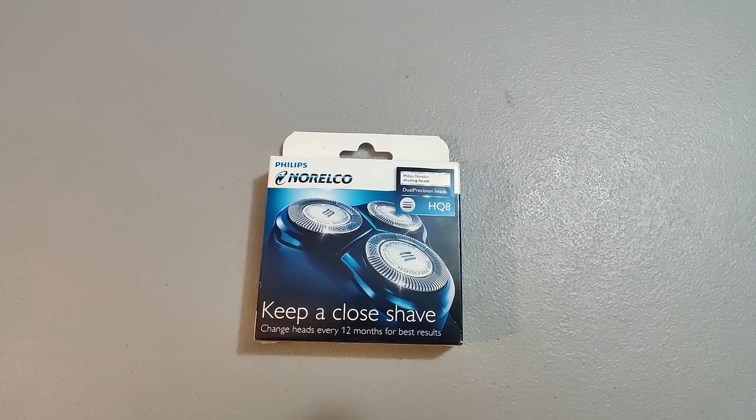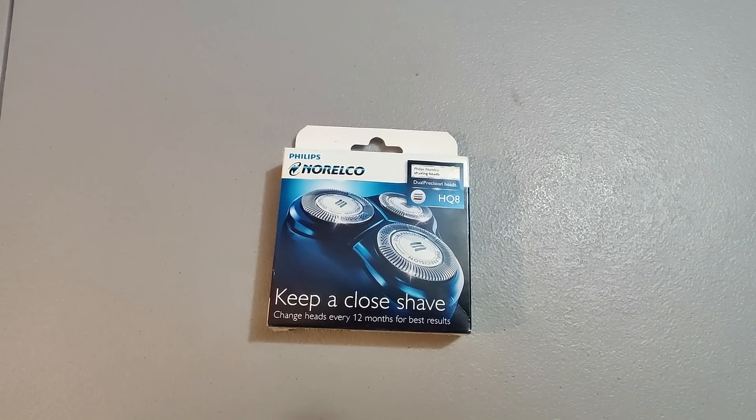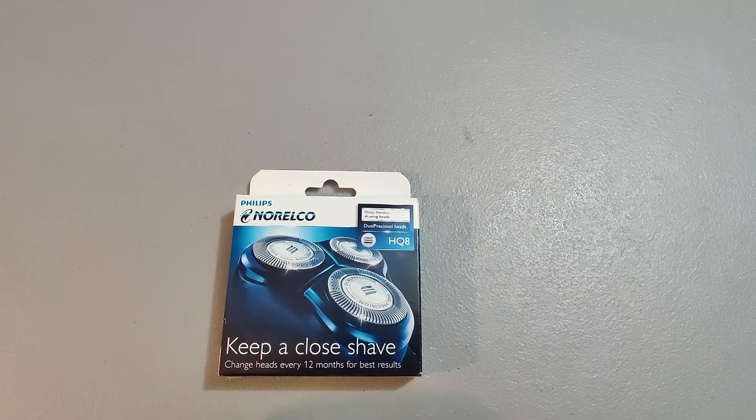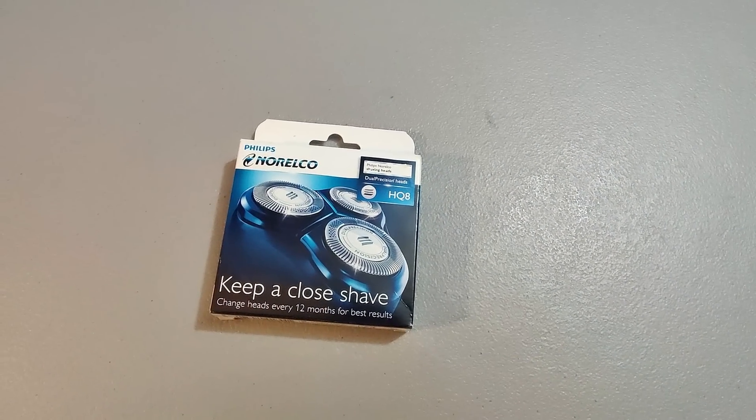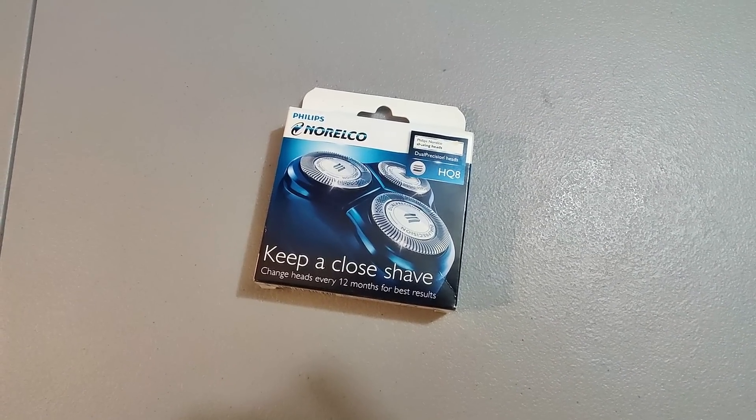Got these Norelco shaver heads — picked up two at a rummage sale for $0.50 a piece, so a dollar into them. Sold one here for $40. I love finding these because they always sell and I usually get them cheap.